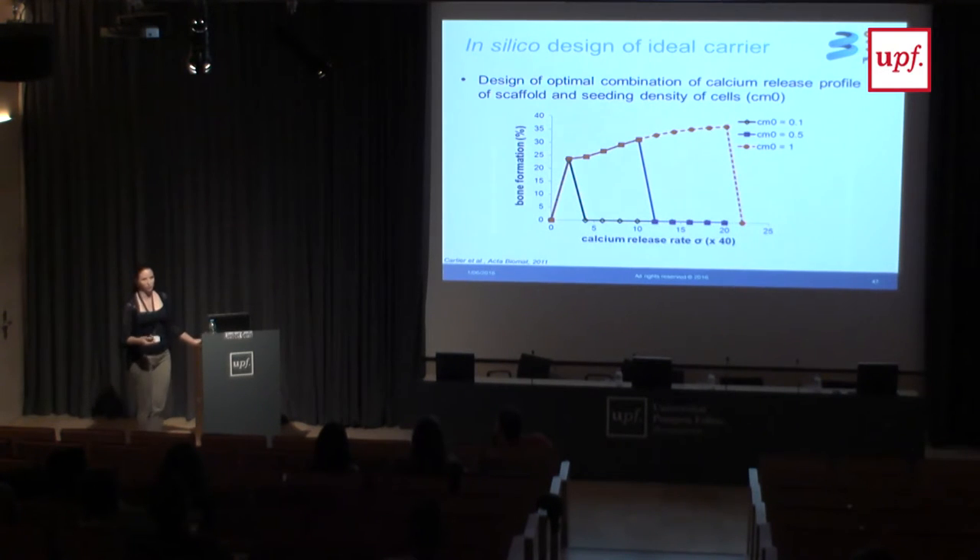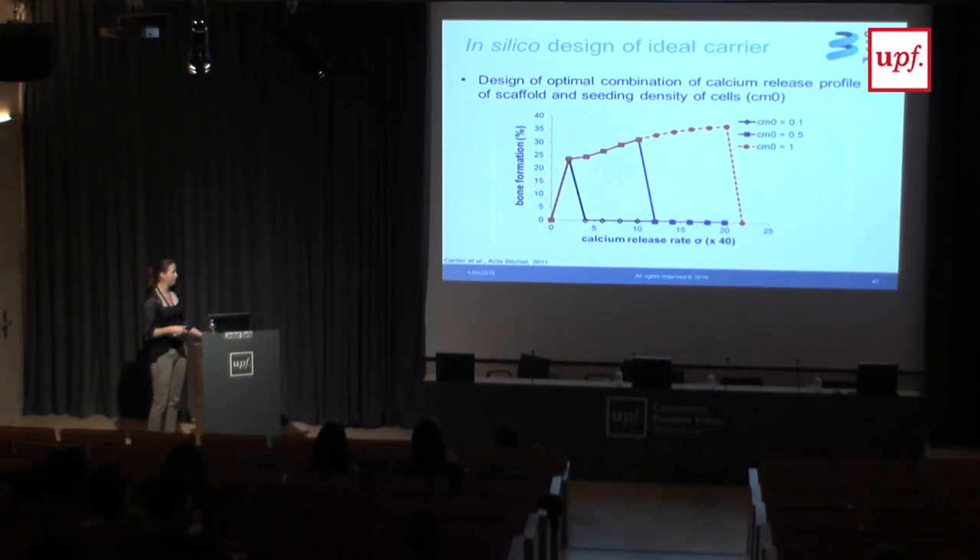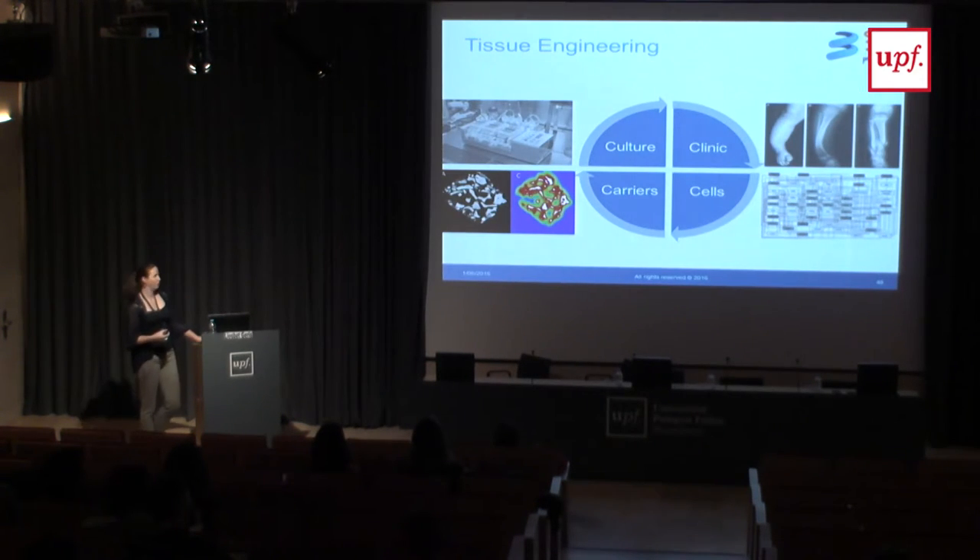Ultimately we want to use these models to determine optimal scaffolds for each patient — or patient categories. For older patients we have very few stem cells; for younger patients there may be an abundance. When you have an abundance of cells on your scaffold, it really doesn't matter much which scaffold type you use because you get bone formation everywhere. But if you have very little cells with stem cell properties, it really matters what type of scaffold you use, and you need to tailor your scaffold for your patient population.